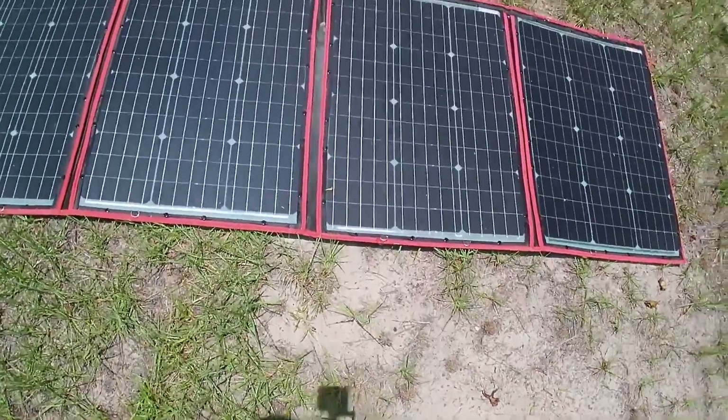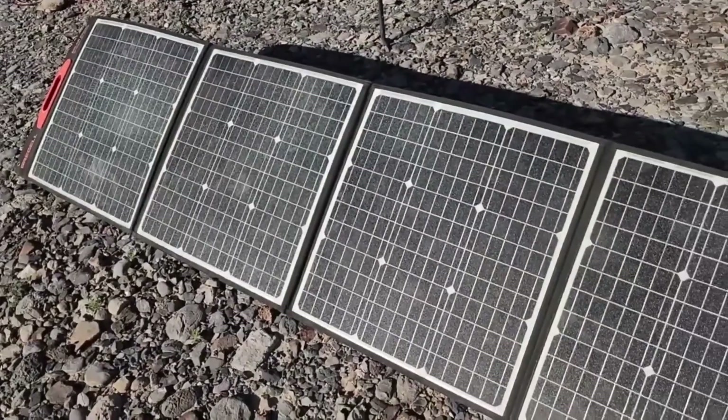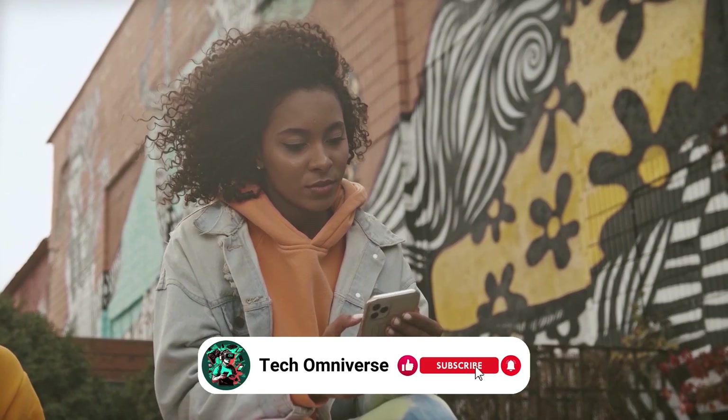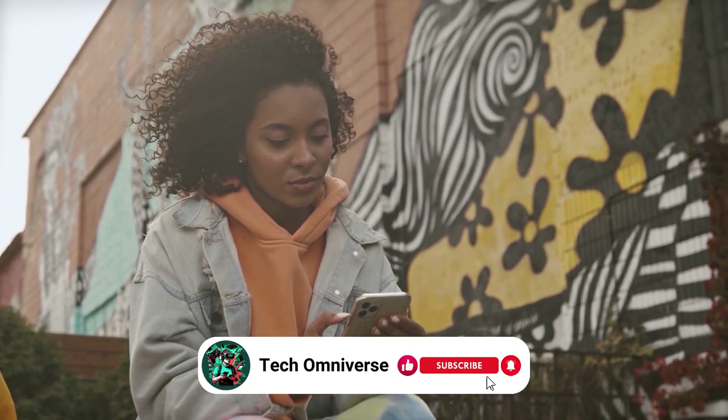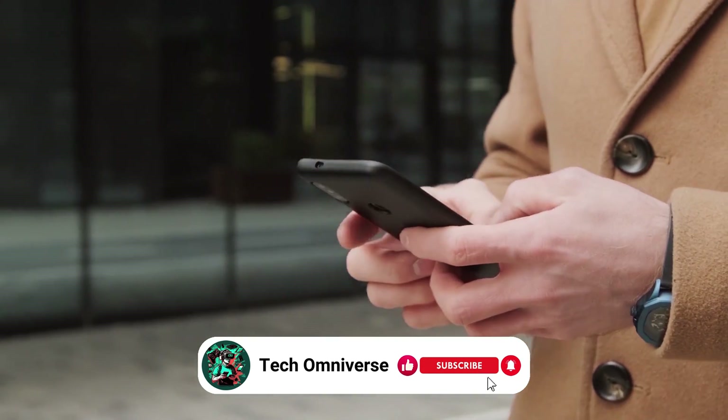And that ends our list of the best portable solar panels. We hope this guide helps you find the right one for your needs. If you found this video helpful, please give it a thumbs up, and don't forget to subscribe to our channel for more tech reviews like this. Until next time, take care.